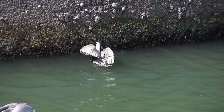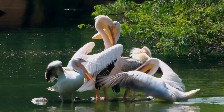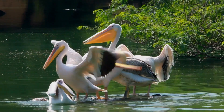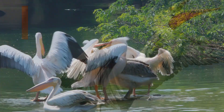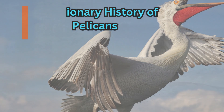While the white pelican dives to catch fish from the surface, the brown pelican dives bill first. This variation in diet and diving methods implies that pelicans have diverse feeding adaptations.